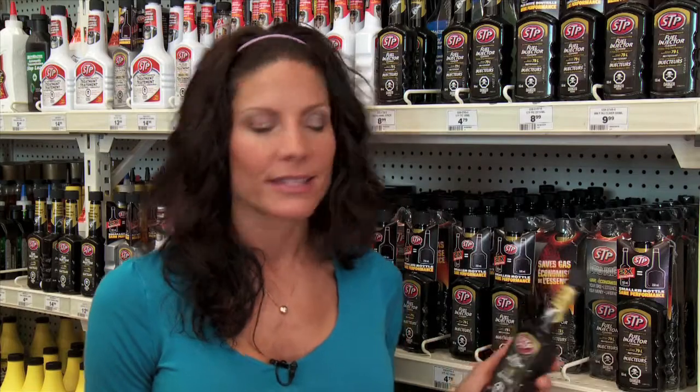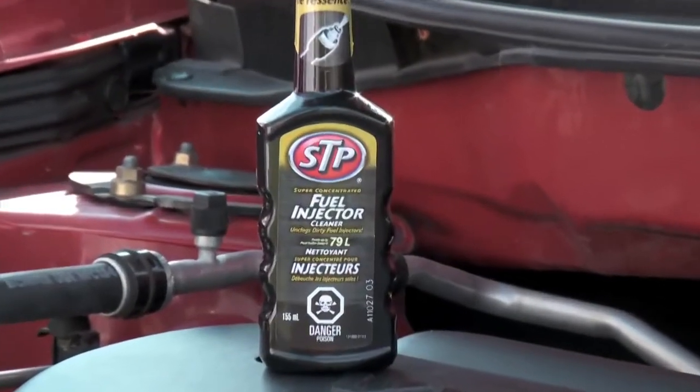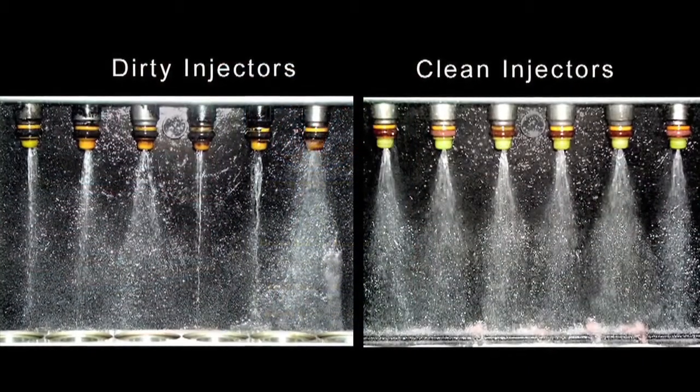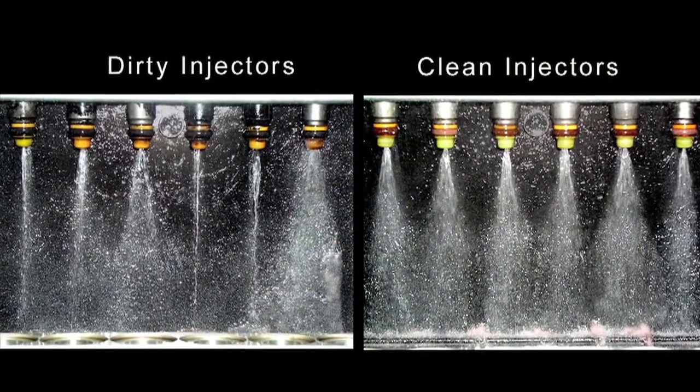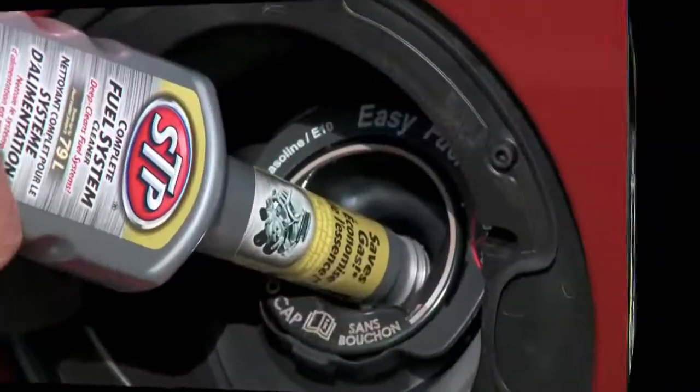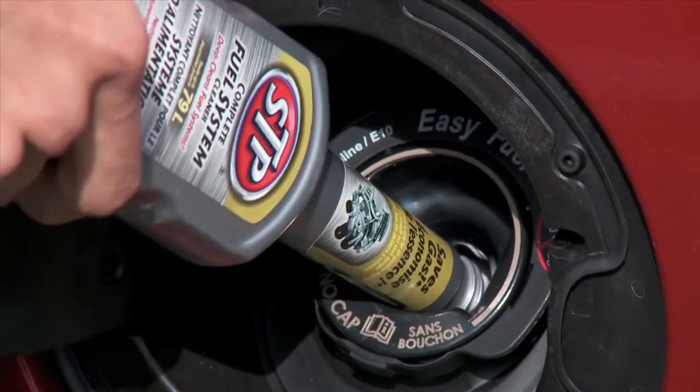If you have existing problems, you can use a clean-up product that will remove existing deposits, such as STP Super Concentrated Fuel Injector Cleaner. This formulation contains concentrated detergents that help dissolve and remove harmful deposits on fuel injectors. This should be added to the gas tank after every oil change.